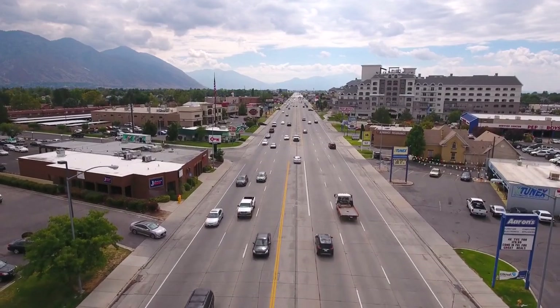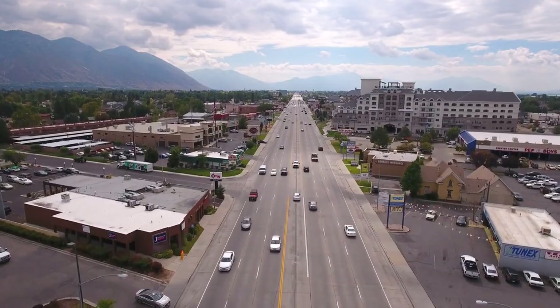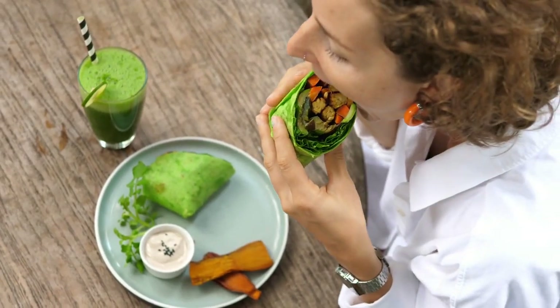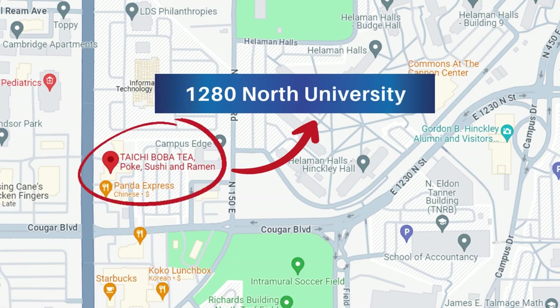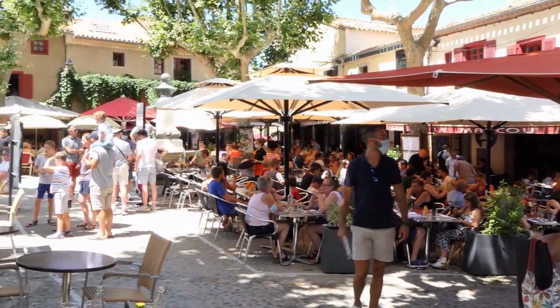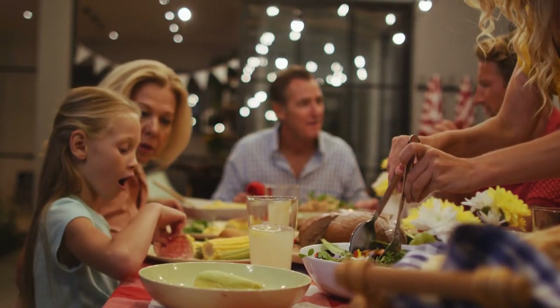It is located in Provo, Utah, and very simple to find. It's right on University Avenue towards BYU — you can't miss it. The actual address is 1280 North University, really close to BYU and all the little stores right there across from CVS Pharmacy, and close to all the other eateries that you go to as a BYU student or even as a family going out.